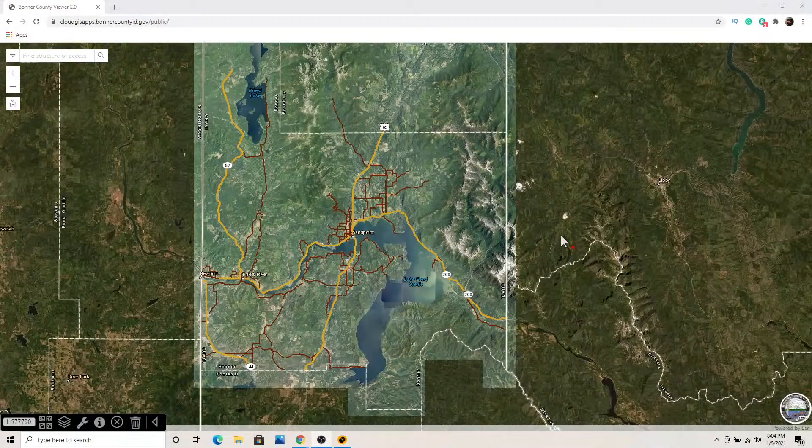One of the best resources we have — and luckily a lot of smaller, more rural counties don't have this — is the Bonner County GIS system. That Bonner County GIS is a wealth of information. I'll go ahead and pull up the map and show you a few things you can jump online, wherever you're at in the world, and go through zoning and other information.